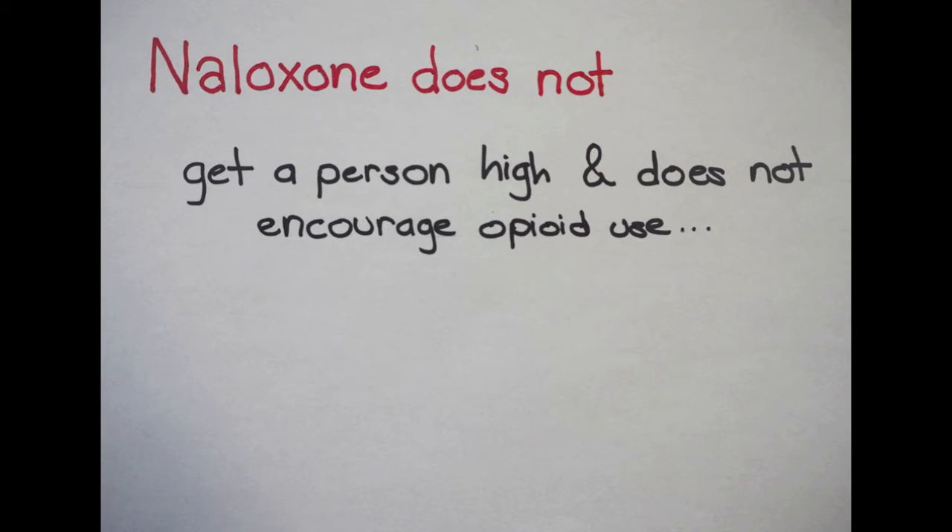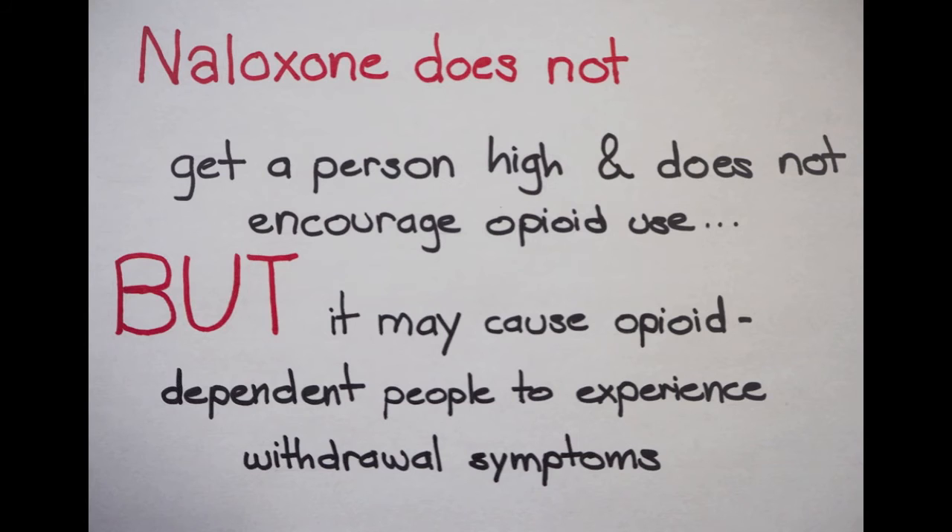Naloxone does not get a person high, and it does not encourage opioid use. But while naloxone is a safe drug, it may cause individuals dependent on opioids to go into withdrawal. Withdrawal symptoms can include pain, high blood pressure, sweating, agitation, and irritability.